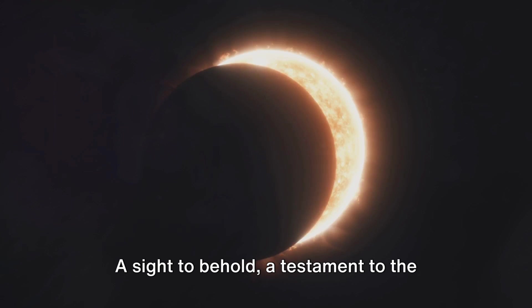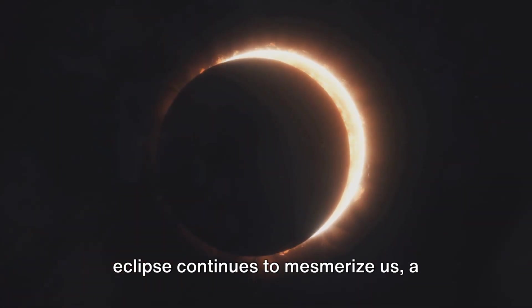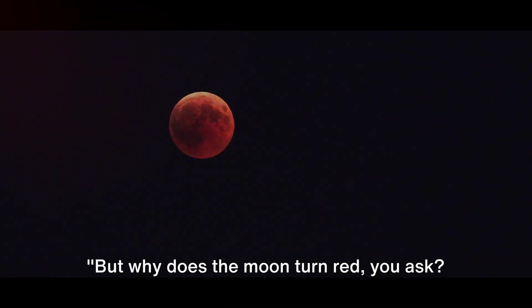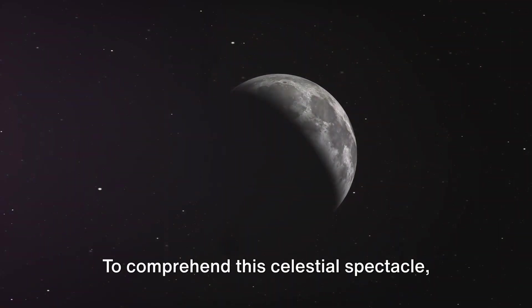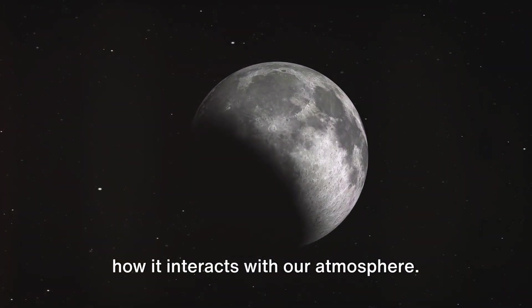A sight to behold, a testament to the grandeur of our universe — the lunar eclipse continues to mesmerize us, a celestial spectacle of shadow and light. But why does the moon turn red? The answer lies in the atmosphere of our very own planet. To comprehend this, we must delve into the realm of light and how it interacts with our atmosphere.